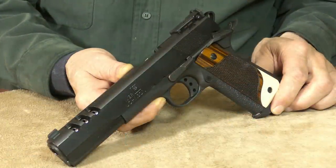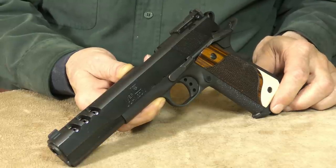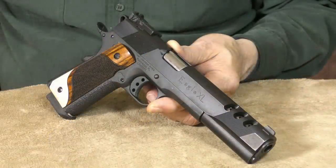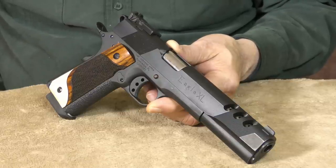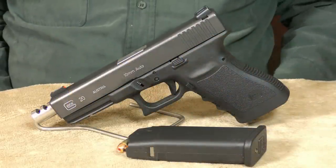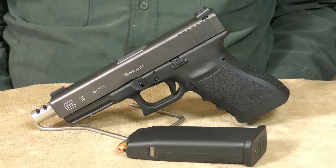Some states require a handgun to have a barrel length of at least six inches to be considered legal for hunting — this Eagle XL certainly meets that criteria. It's packed with custom features but only modestly priced for what you get for your dollar. This Iver Johnson Eagle XL is an excellent value. This 10 millimeter needs very little introduction: the Glock 20 is probably the most recognizable 10 millimeter out there.